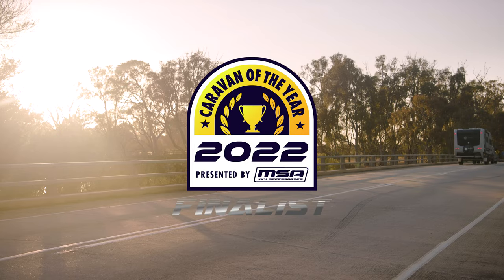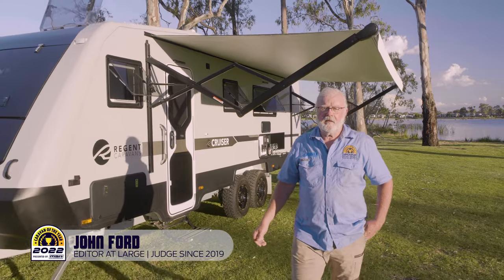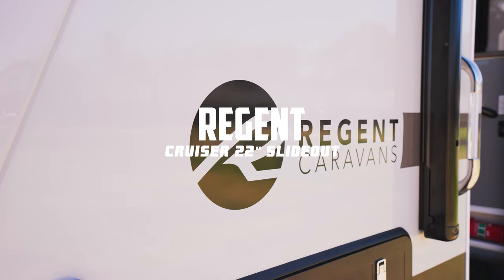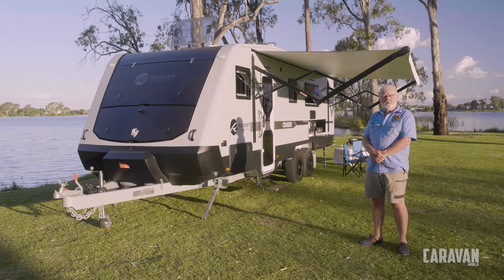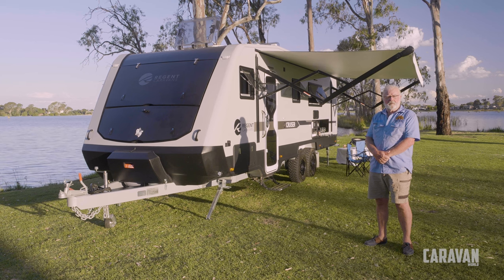G'day, I'm John Ford for Caravan World and we're here at Ngambi for the 2022 MSA Caravan of the Year event. Regent is one of our heritage builders with a 30-year proud history. A couple of years ago they moved production overseas and changed to a composite body. Let's see what the judges, Kim, Caroline and Malcolm, think of this big 21-foot slide-out.